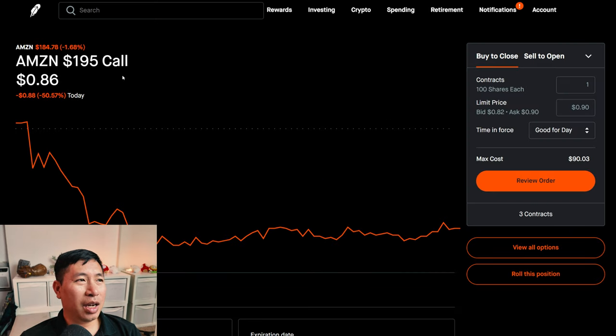Something else that I changed was my Amazon covered calls. This used to be a strike price of $210. However, I changed the strike price to $195, so I lowered it for the same reason — I wanted to gain some more premium. Right now, Amazon is at $184.87, so it is below the strike price. If it stays below the strike price, I'm just going to gain the premium and keep my Amazon shares. This is different from my Starbucks because if Amazon does go above $195 per share, I will roll it out to a higher strike price because I want to keep my Amazon shares.